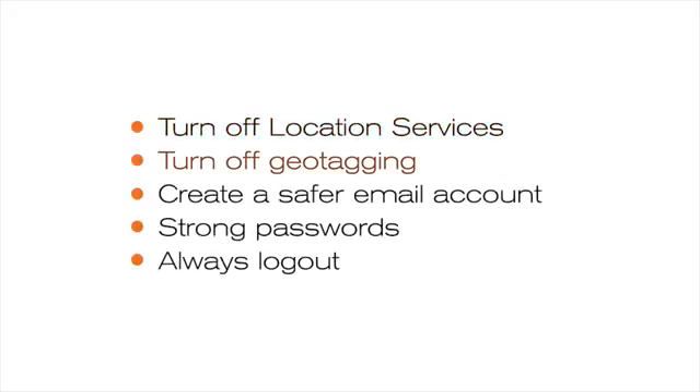It is possible for someone to access your device remotely, meaning they don't need to have it with them to see what's on it. When this happens, it can be very unsettling and make you question your own judgement. If you think something is wrong, trust your instincts. If you have taken steps to increase your security but you suspect that your movements are being monitored, your device may have been compromised.